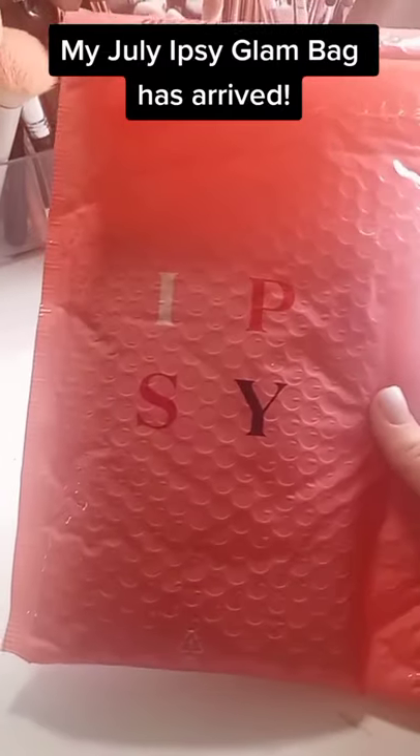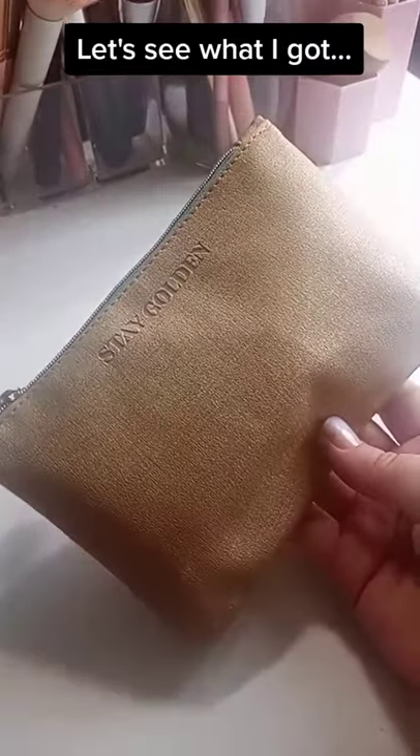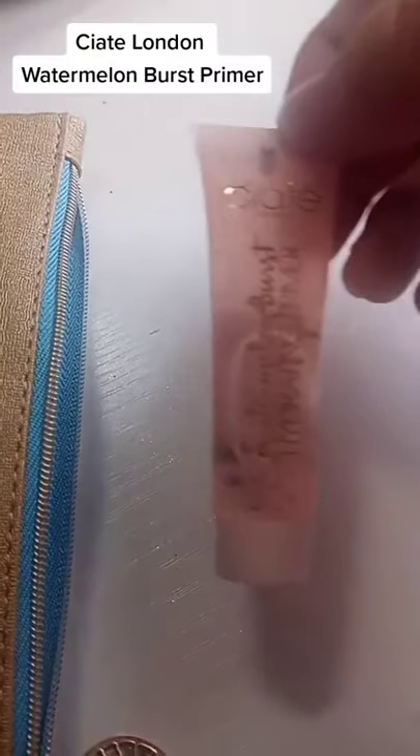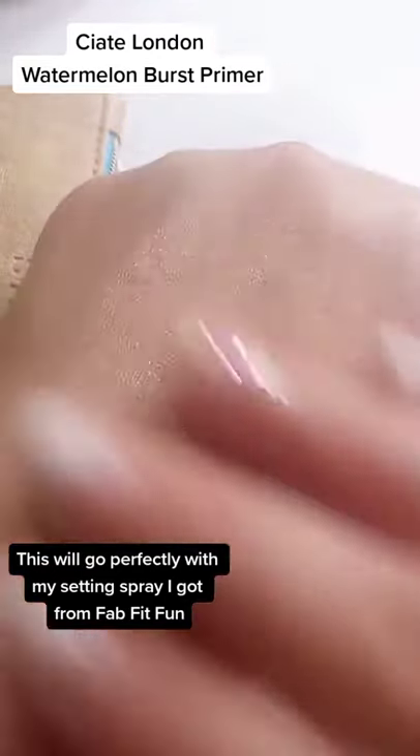Look what's arrived! Let's see what I got. The Ciate London Waterman Burst Primer. This is actually going to go perfectly with my setting spray I got from FabFitFun.